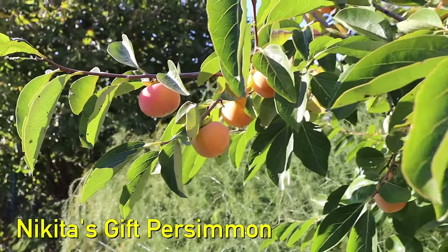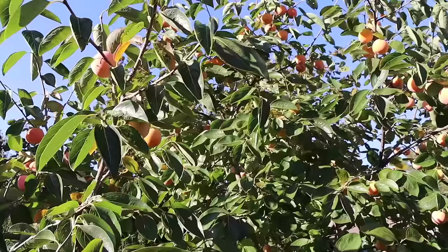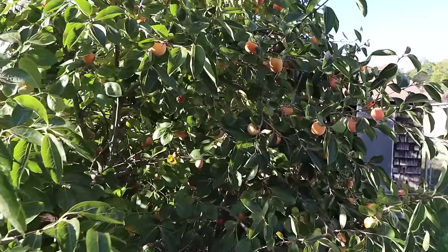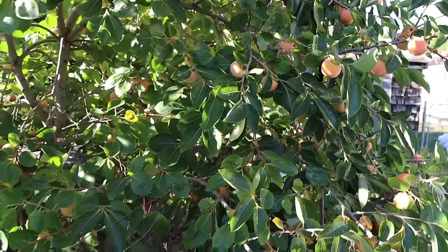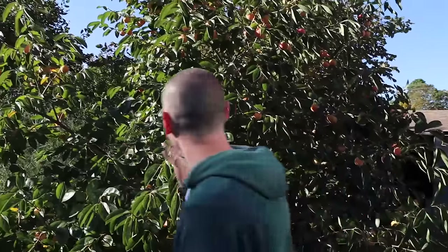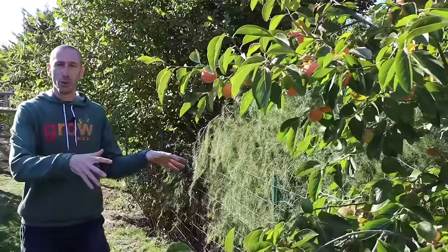Let's start by checking out the Nikita's Gift persimmon. Look at the size of this tree — it has got absolutely massive and look how much fruit is loaded onto it. The fruit is a little small this year; I probably left a little too many fruit, but that's okay. They're still going to ripen and when they do, oh my gosh, these things are like candy. They're not ready until after a hard frost where they get really soft, almost jelly-like on the inside. They've called this nectar of the gods — it's like sweet, amazing tasting honey.